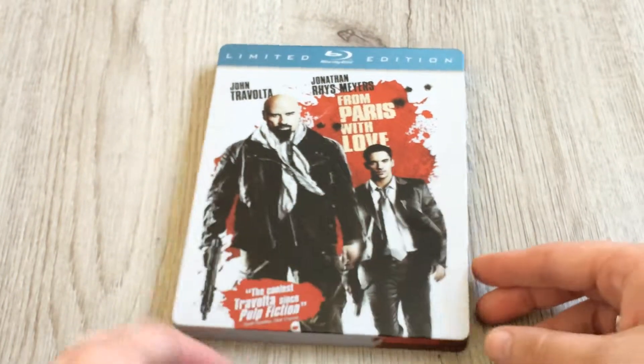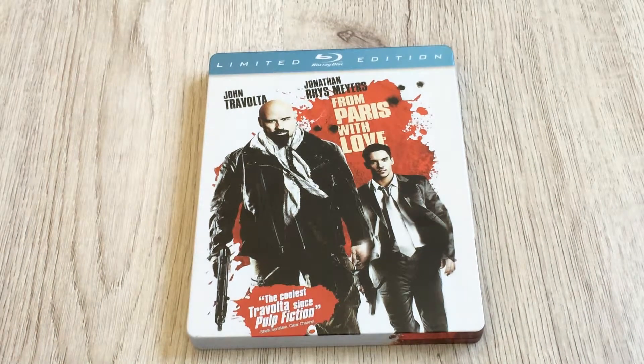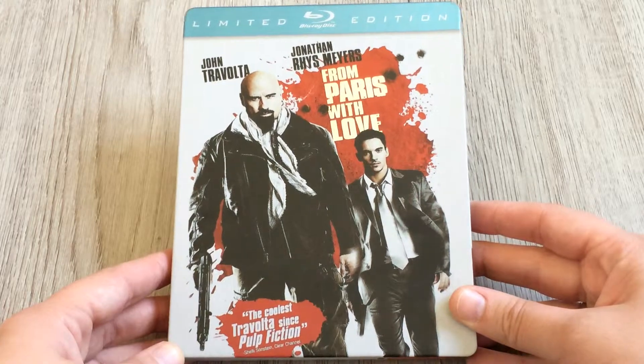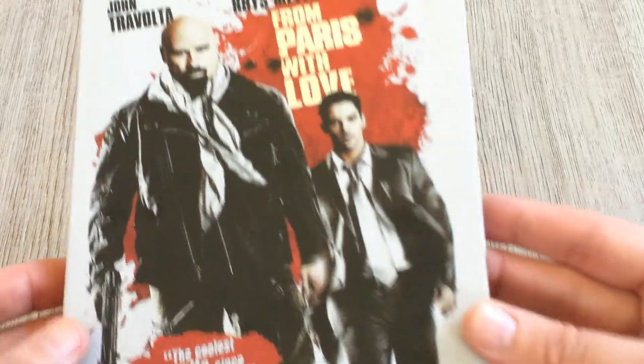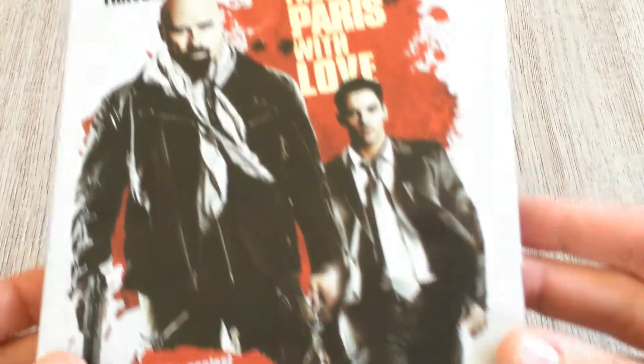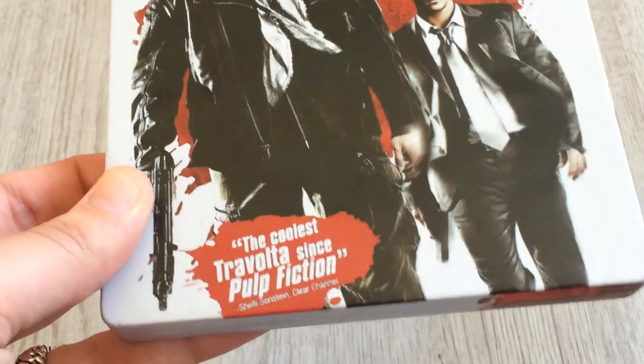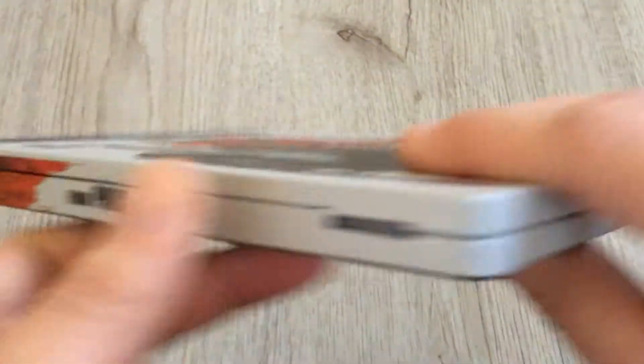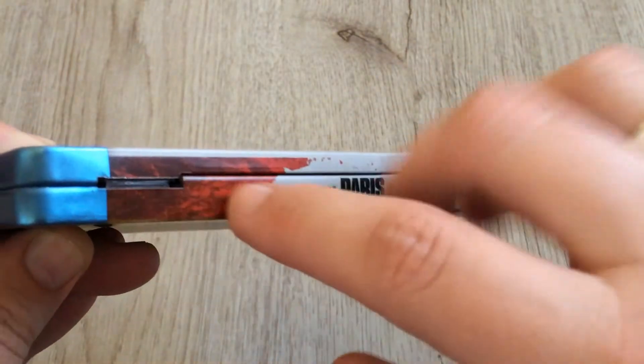I begin with the first movie, which I've never seen before but have heard fantastic things about. I'm talking about the Dutch limited edition of 'From Paris with Love' — it's in a metal pack. The front cover looks amazing. It's with John Travolta and Jonathan Rhys Meyers. It's said to be a really hard and strong movie. On the front of the metal pack it says 'the coolest Travolta since Pulp Fiction.'